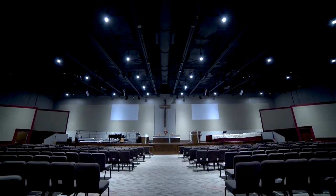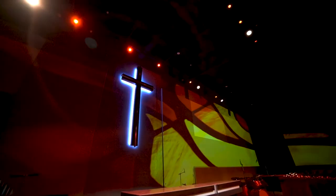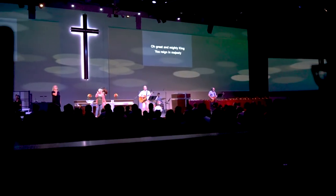My favorite part of our new worship facility is what's called environmental projection, because it absolutely transforms what is a very nice but in relative terms average building to something that's spectacular for drawing people's attention to the Lord.